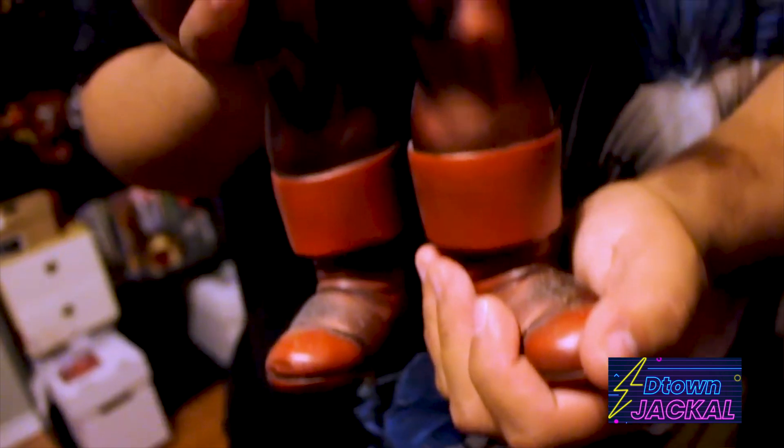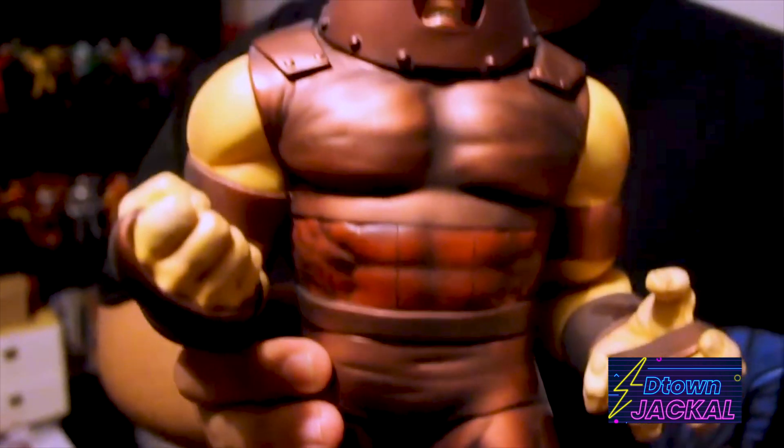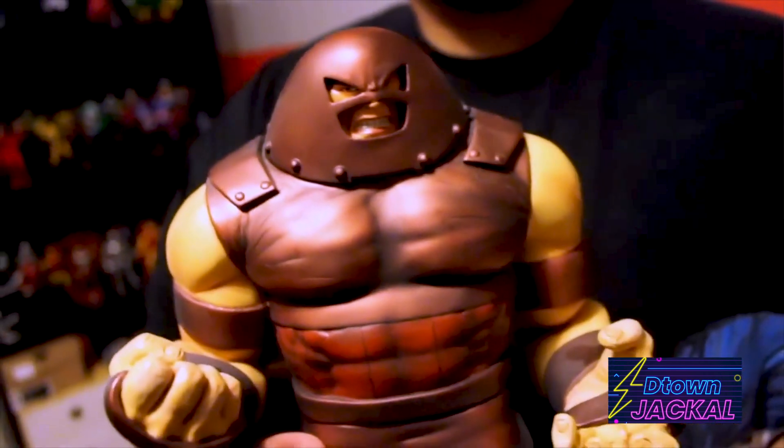My prized possession is this Juggernaut statue that my friends pitched in to give me one Christmas — I think it was about two years ago. It's like having a little piece of them, you know. There were about 10 other guys, really close friends of mine, and it's just right there where I can see it, reminding me of what I mean to them and what they mean to me.